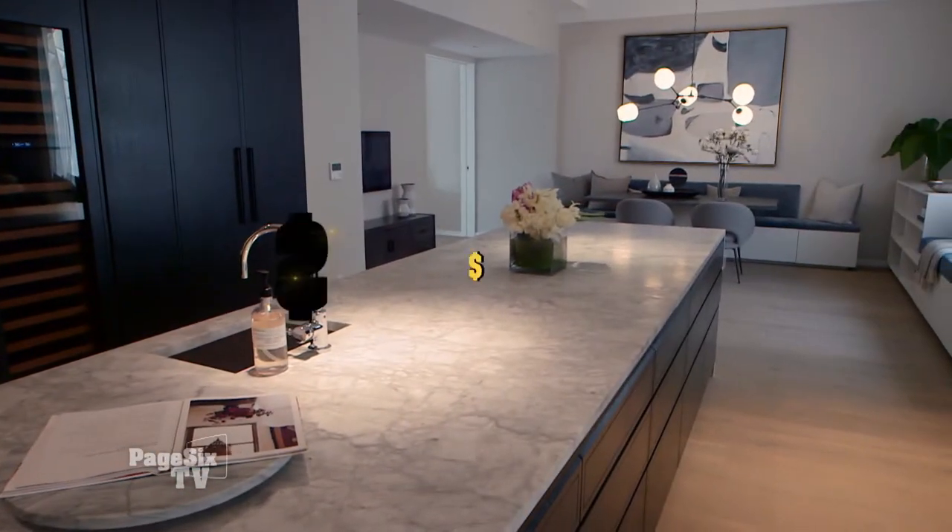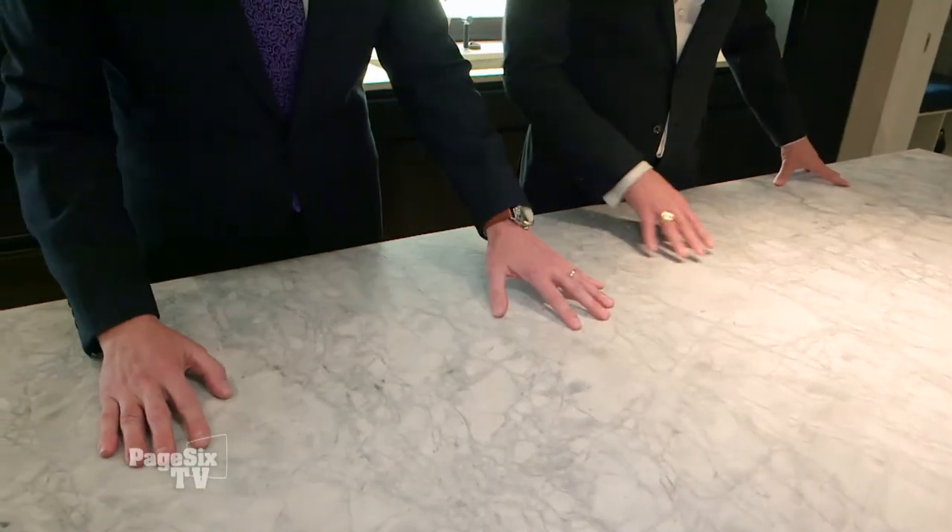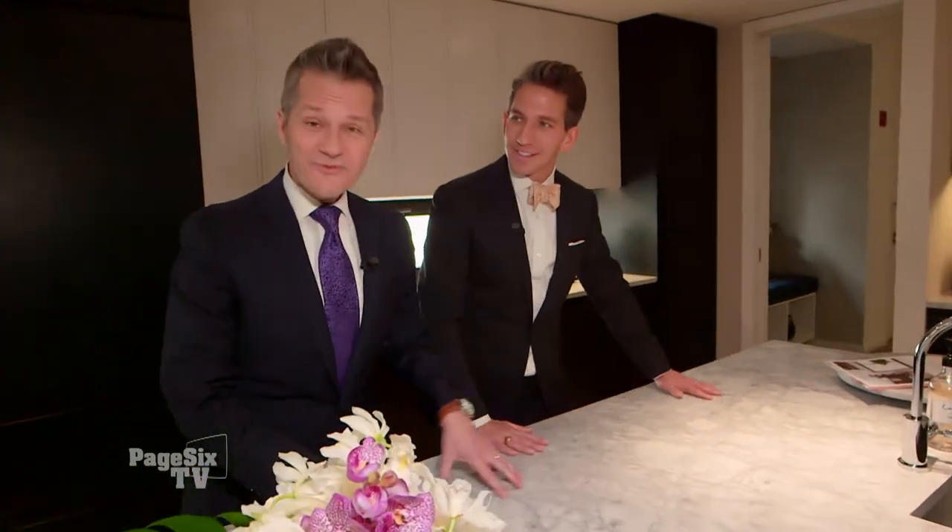Do you have any warming drawers at home? I don't have any warming drawers at home. Let's talk about the size and the beauty of this island. This has to be at least $50,000 worth of marble. The leathered finish alone — and this is such a unique finishing process. We wish you could feel this. It is just fabulous.